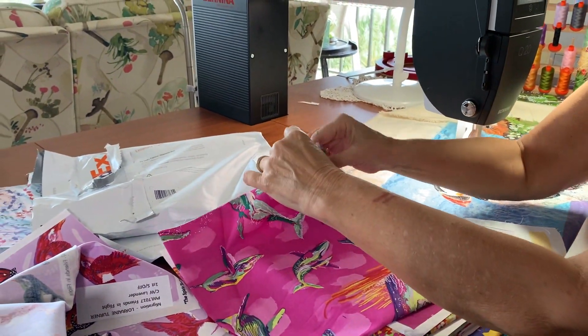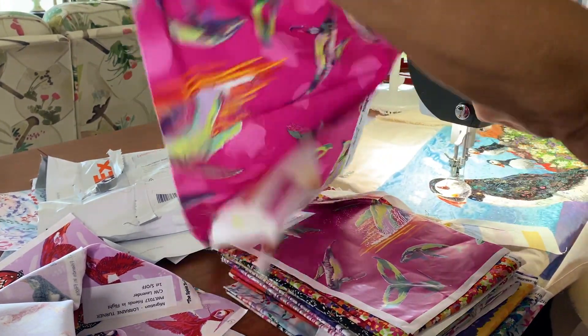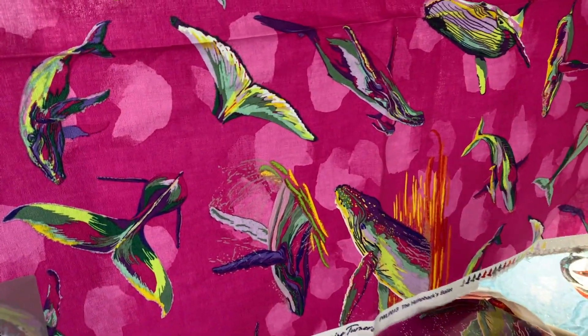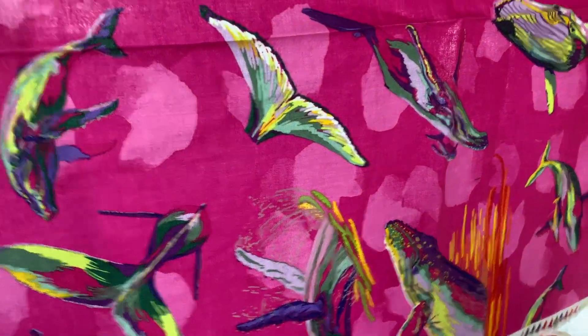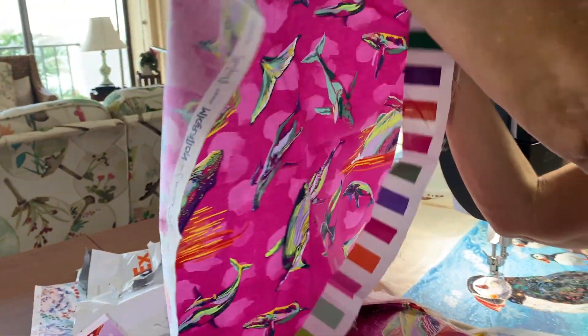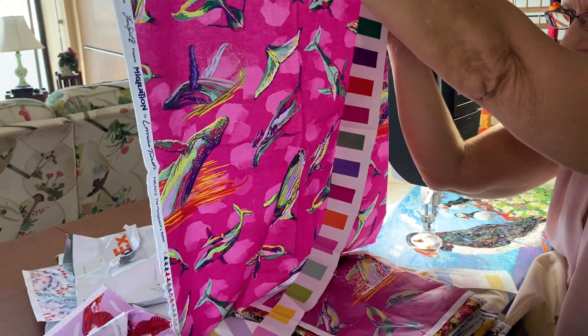And here we have a Humpback's Ballet — breaching. Lots of different directions. You can see it goes in all different directions. Here's this piece.